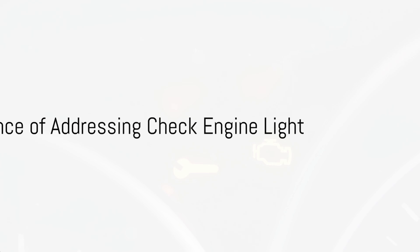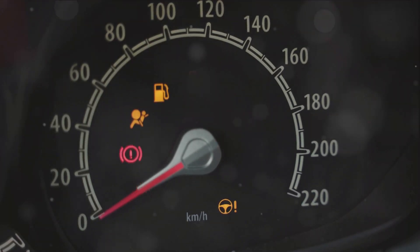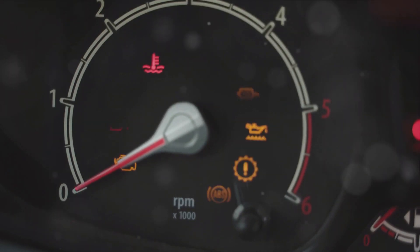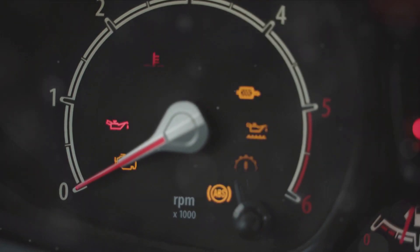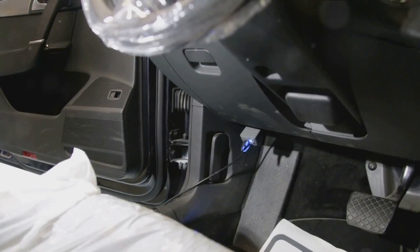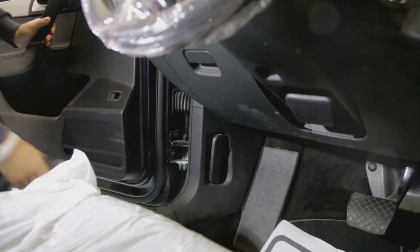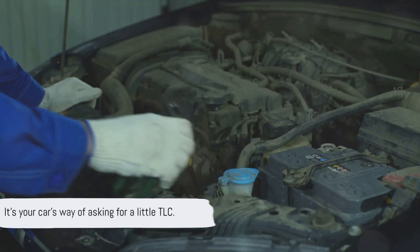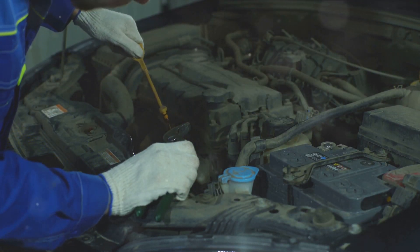To sum up, the check engine light is a vital part of your car's onboard diagnostic system. It can signal several issues ranging from a loose gas cap to serious engine problems. The solutions can be as simple as tightening the gas cap or as complex as replacing the oxygen sensor or catalytic converter. Home troubleshooting with an OBD2 scanner can provide insight into the problem, but for complex issues, professional help is advised. So the next time that little light pops up on your dashboard, don't ignore it — it's your car's way of asking for a little TLC. Addressing these problems early can save you time, money, and potential headaches down the road.